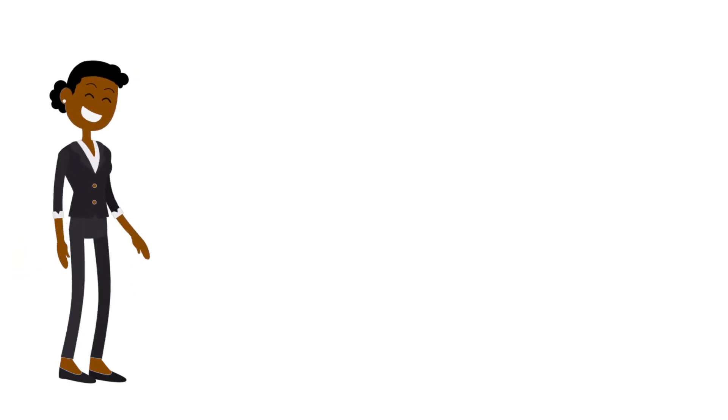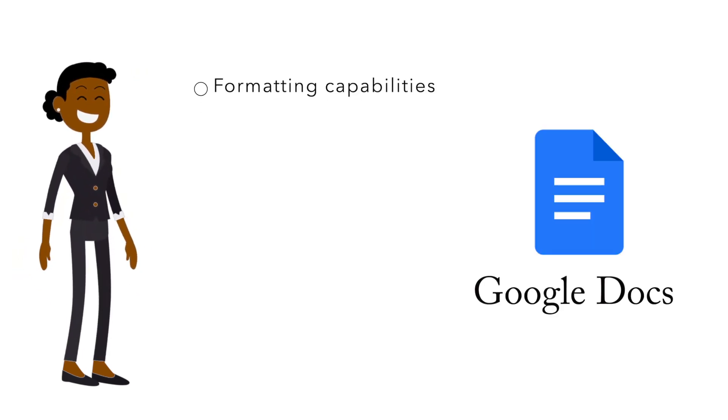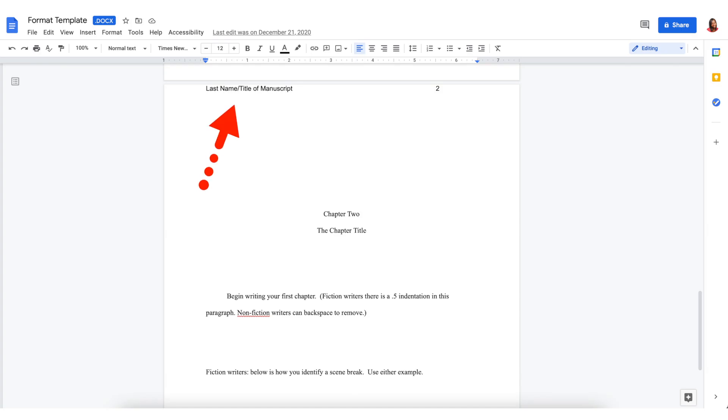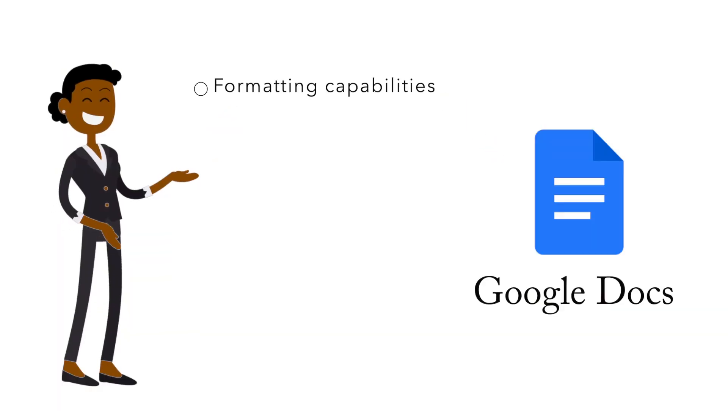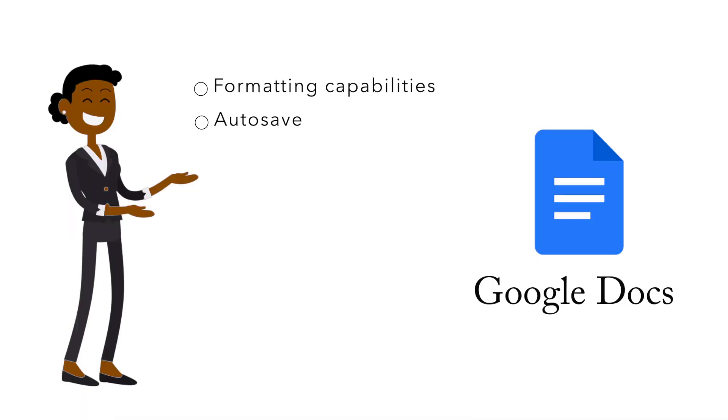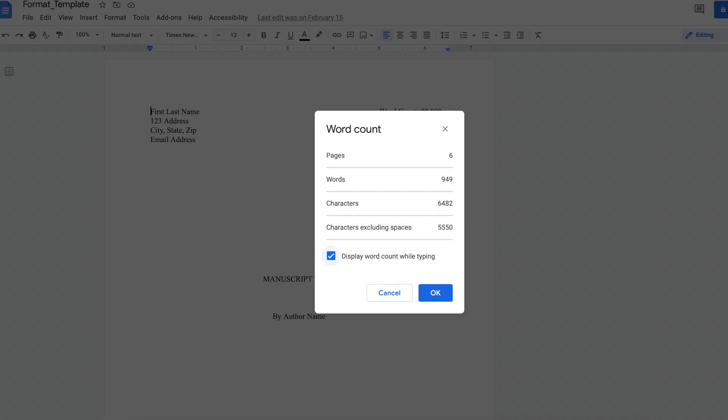Google Docs ticks all the basic functions. You can of course format your manuscript using current submission guidelines to include headers and page numbers. But more than that, you'll love knowing that Google Docs auto-saves, which means you don't run the risk of losing your manuscript. Another important feature for writers to know is your manuscript's word count, which you can find here.